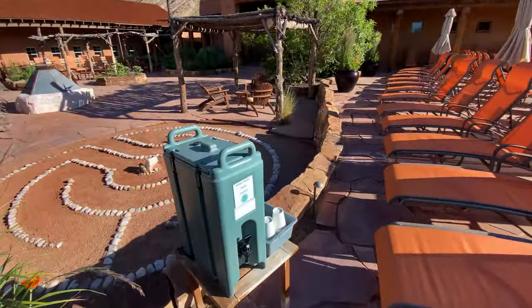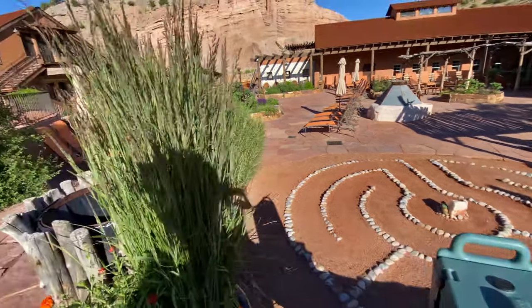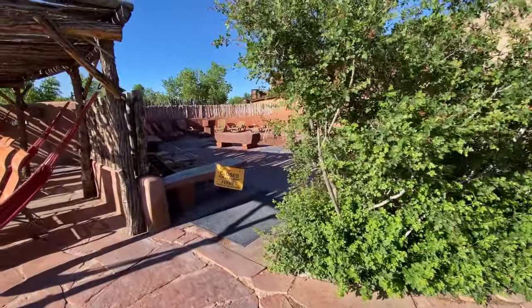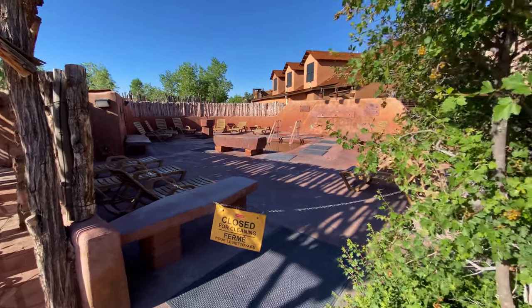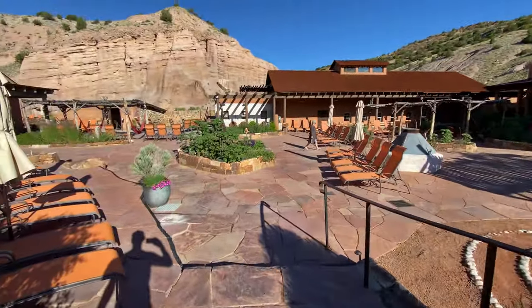We have lots of nice water stations here. Nice little maze there. Oh, this is one of my favorites but they haven't turned it on yet — this is the mud bath. There's mud that comes out of those spigots and you cover yourself with mud, let it dry, and your skin cracks like crazy. It's lots of fun.